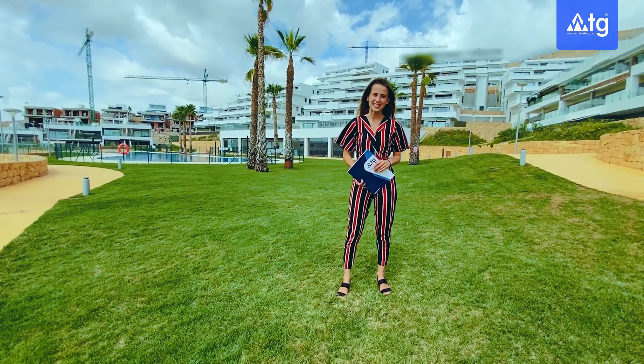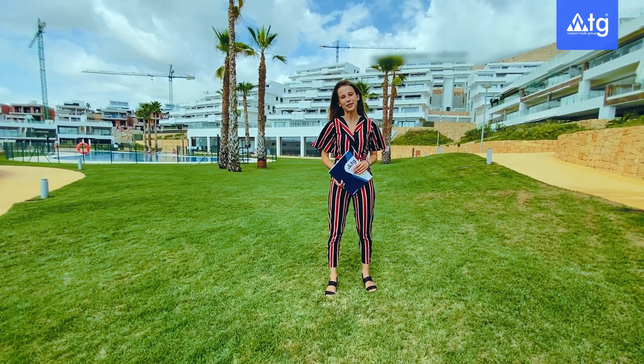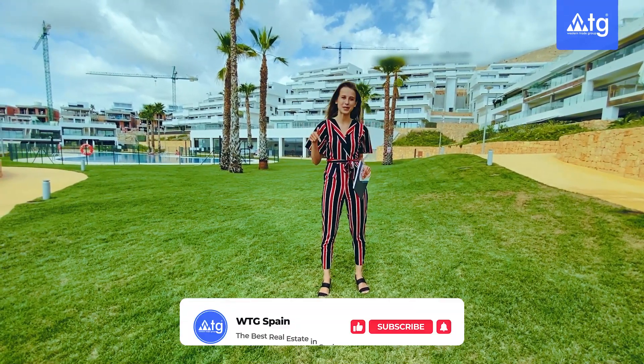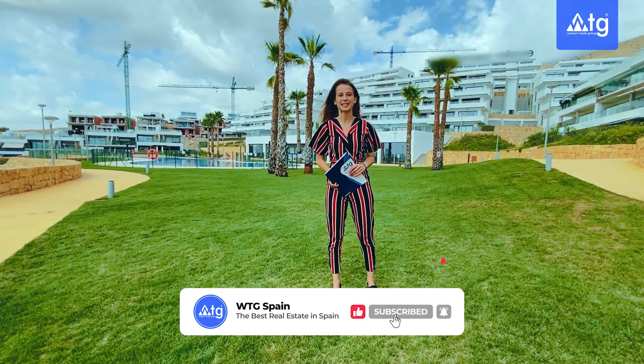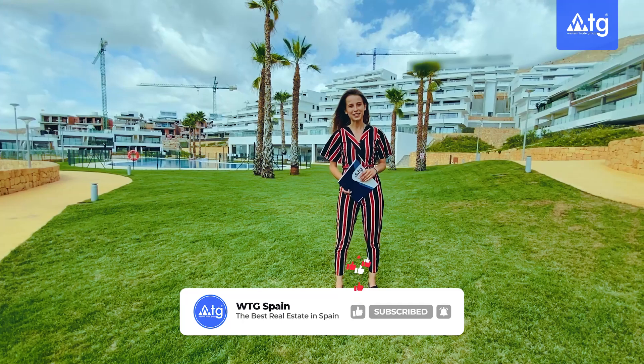I hope you all enjoyed this video. Let us know what you think about this property in the comments below. And don't forget to subscribe to our channel if you don't want to miss our new real estate tours of the best properties in Spain. See you very soon. Ciao!